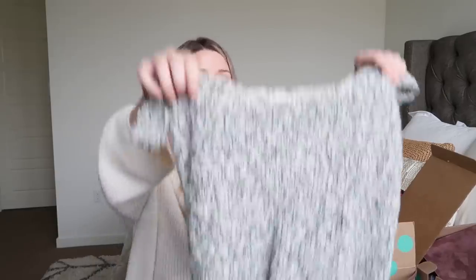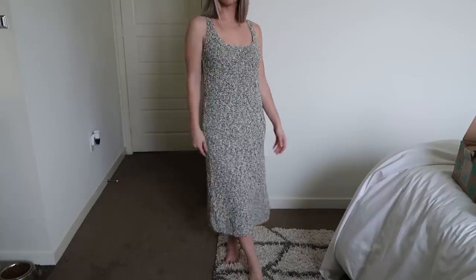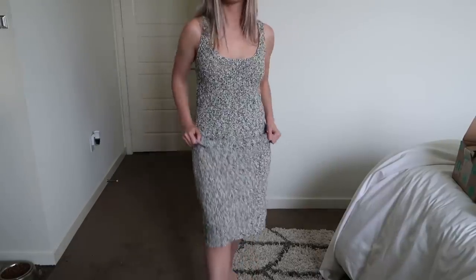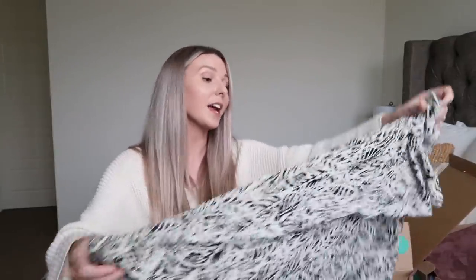The next thing I got was from Zara — I love shopping at Zara. It's this amazing mid-length knit dress. I love that it has this casual vibe to it, like a knit sweater. I could imagine wearing it with boots, a hat, maybe a leather jacket. This had an estimated retail value of $46 and I got it for $15.99.